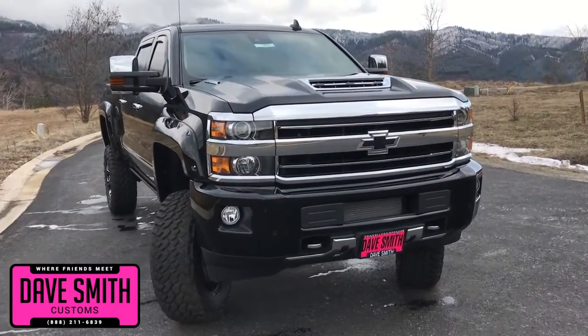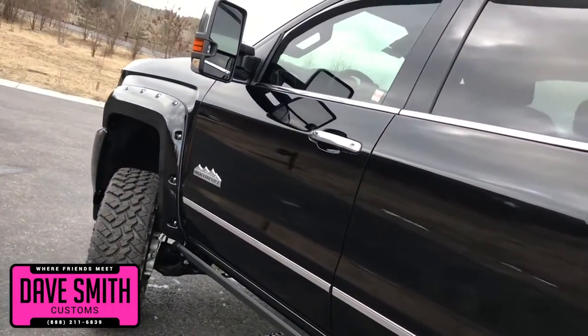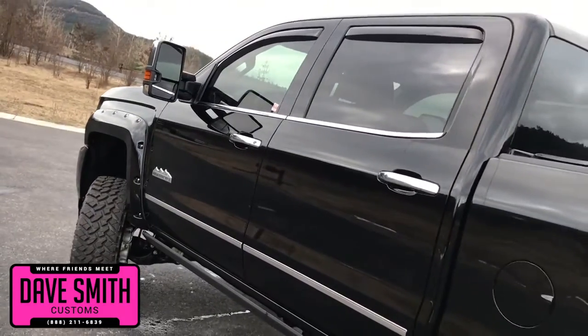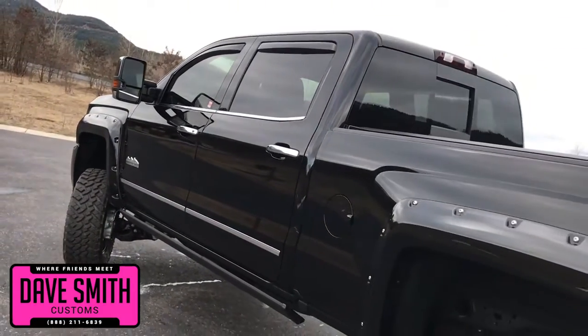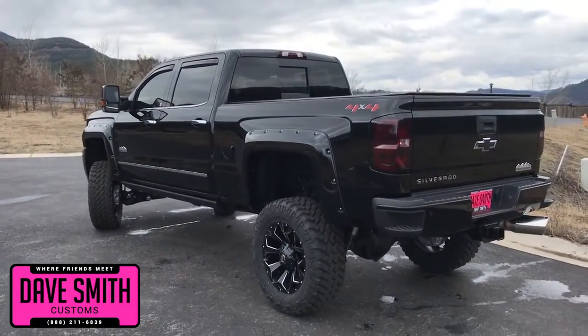Here's a list of some of the accessories and special options they've added to this rig. First off, a 6-inch BBS lift, custom wheels and tires, blacked-out Chevy bowtie package, exhaust tip, and soft roll-up tonneau cover.